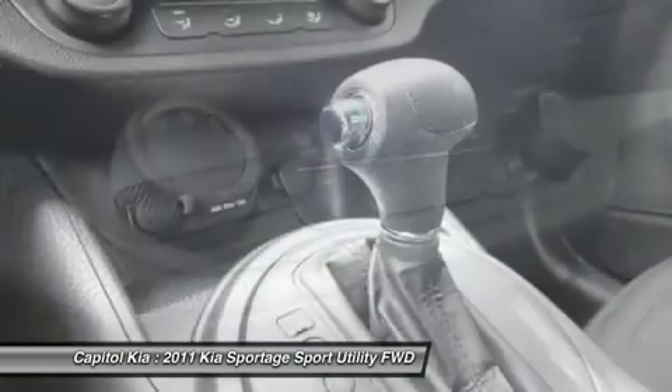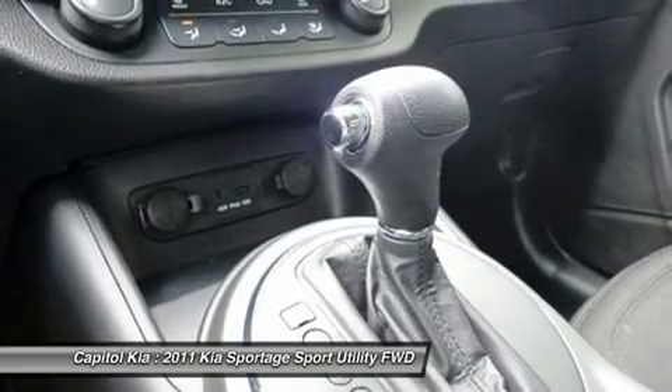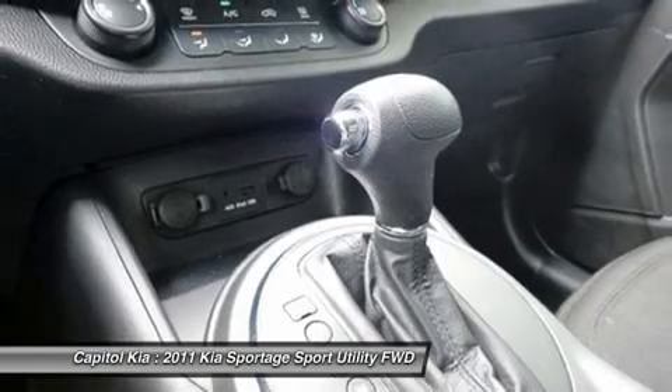Furthermore, Kia's warranty on powertrain components brings a peace of mind that's not matched by many other brands.